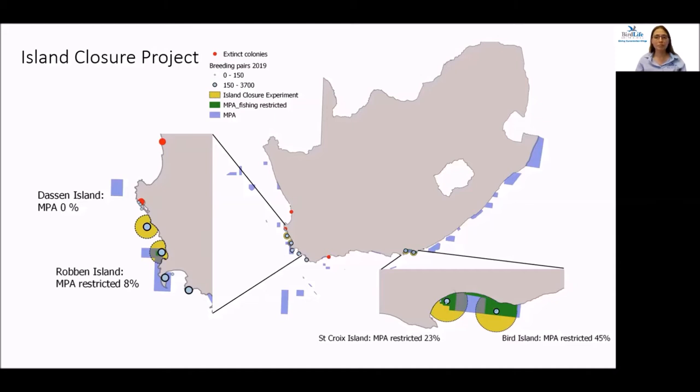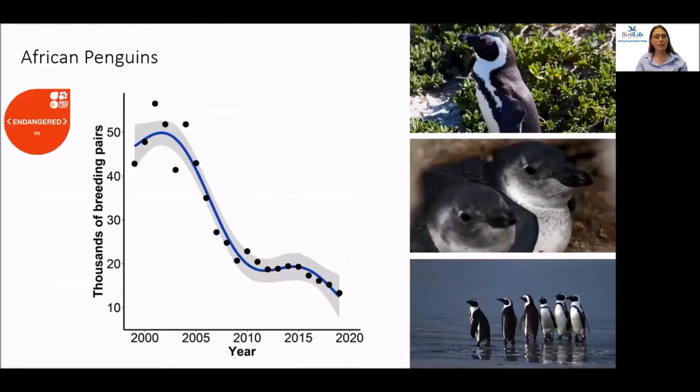One good example of an ecosystem approach to fisheries management is the African penguin island closure project. We've been working closely with other NGOs, seabird scientists and the government to assess the impact of fishing around four different African penguin breeding colonies for the last 12 years. We hope the results will be used by government fisheries managers to make a decision about limiting resource competition in sensitive penguin habitats. The African penguin population has decreased dramatically — from over a million pairs in the early 1900s to about 13,000 in South Africa today — mainly due to a shift in prey distribution, reduced availability, and competition with fisheries.